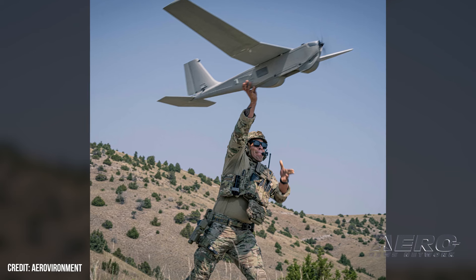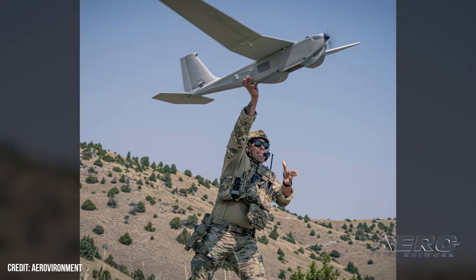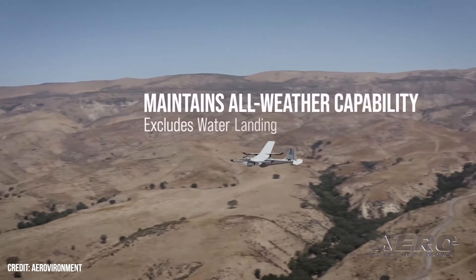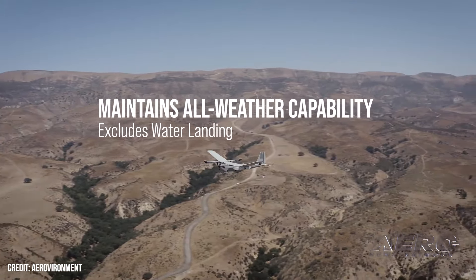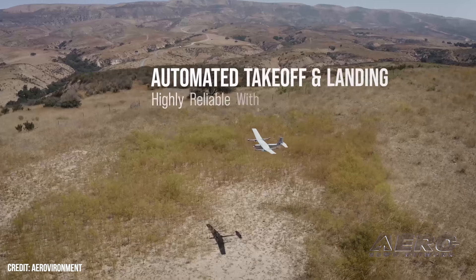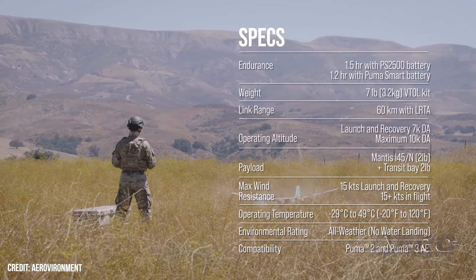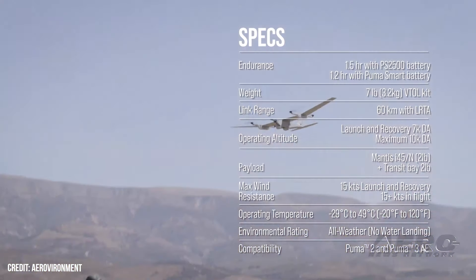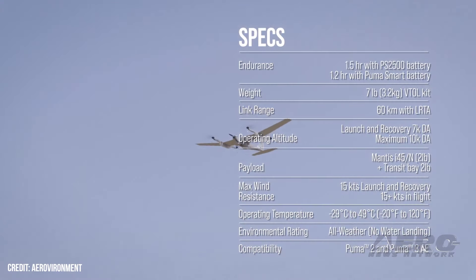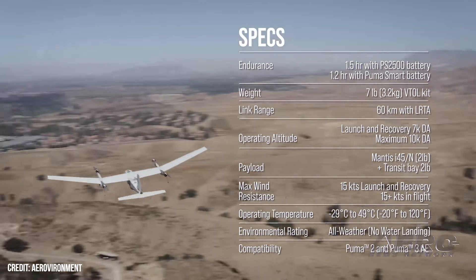AeroVironment reveals software updates to Puma UAS. AeroVironment announced Project Gold, a new suite of software updates to its Puma 3 AE and Puma LE uncrewed aerial systems that enhance their battlefield effectiveness in contested environments. The update strengthens the UAS to maintain reliable navigation and mission performance even when GNSS and communication signals are unreliable, unavailable, or being jammed. The upgraded software ensures that Puma can continue to carry out mission-critical tasks autonomously and securely while reducing its reliance on GPS and enhancing survivability in hostile environments.